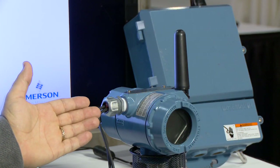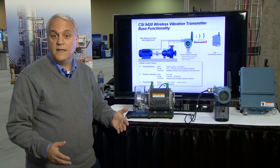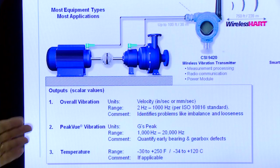Like all vibration transmitters, the CSI 9420 monitors overall vibration. And while overall vibration will tell you that a machine has failed, it typically provides little or no warning in advance of the failure.